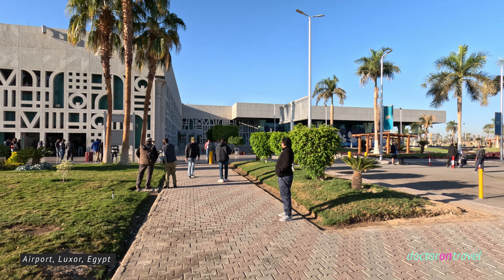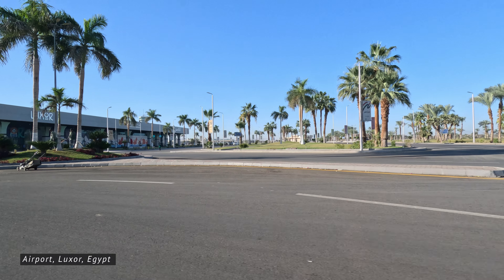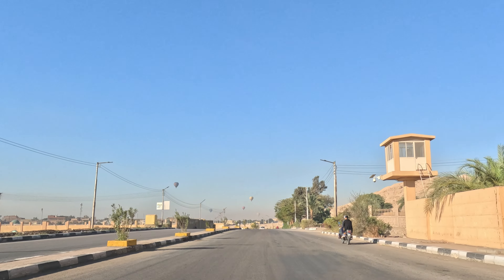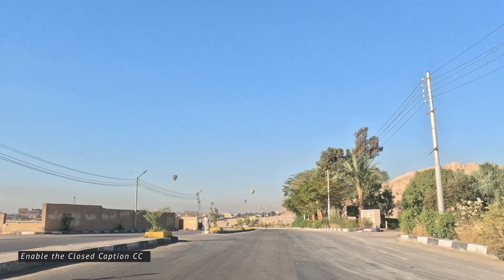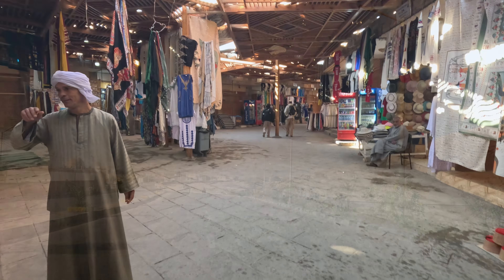That name conjures images of ancient Egyptian splendor, located on the east bank of the Nile River. Luxor is often referred to as the world's greatest open-air museum. The Valley of the Kings is one of the most iconic archaeological sites in Egypt, located near Luxor on the west bank of the Nile River. It served as the burial site for many pharaohs of the New Kingdom period, roughly spanning from the 16th to the 11th century BC.